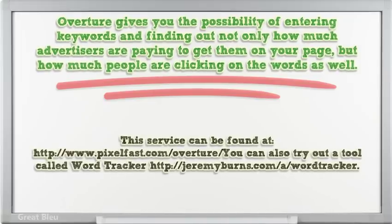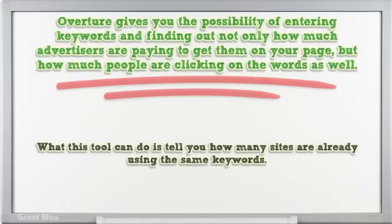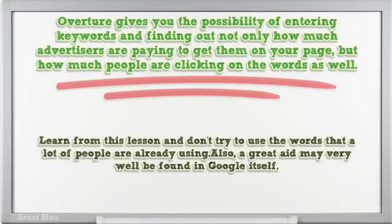You can also try out a tool called Word Tracker. What this tool can do is tell you how many sites are already using the same keywords. Learn from this lesson and don't try to use the words that a lot of people are already using.